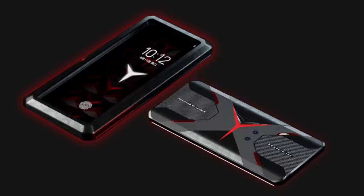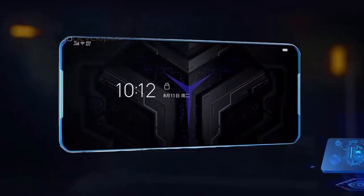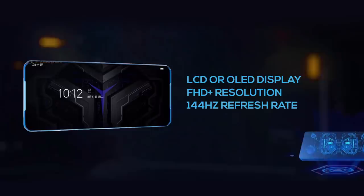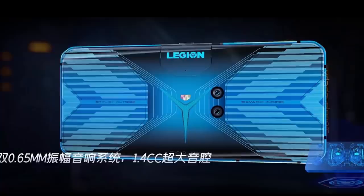Starting with the design, the Lenovo Legion gaming phone has a radical look and an aggressive gamer aesthetic. Codenamed MOBA, the front of this phone has a clean-cut display with no notch or punch hole cutout. It's either an LCD or an OLED panel with FHD+ resolution and a 144Hz refresh rate, plus a 270Hz touch sampling rate. The back of the phone is where it gets even more interesting — it features the trademark Y-shaped Legion logo in the middle, which doubles as an air vent and lights up as well.